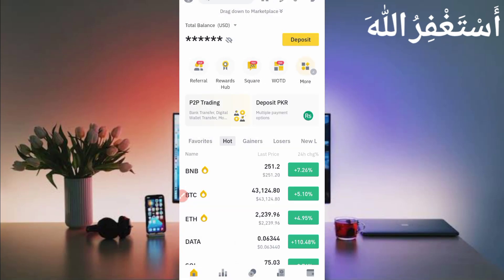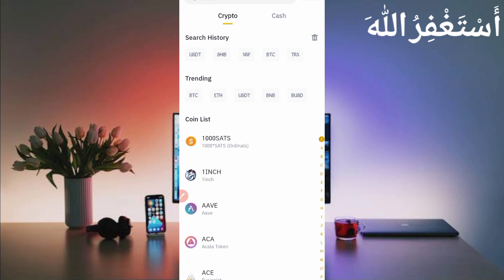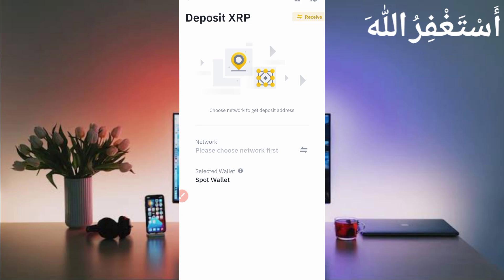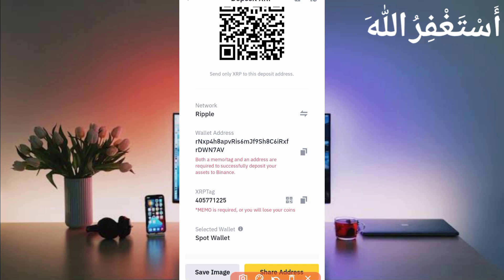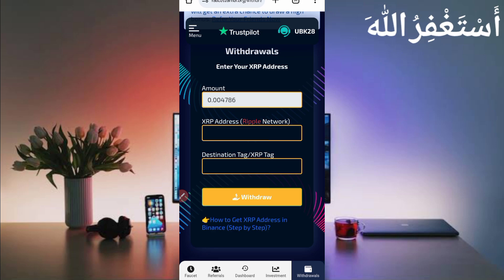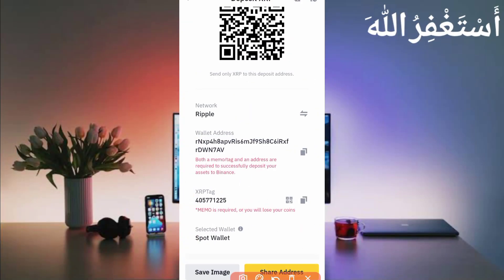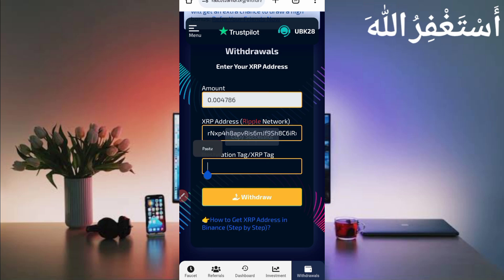Click on Deposit, then Deposit Crypto, and find XRP. Click on XRP Ripple. Here you can see the wallet address — just copy the wallet address. Then go back to the website and paste your XRP wallet address. You will also need the XRP tag. Go back to the browser and find the XRP tag, which is the memo. Click on it to copy it.